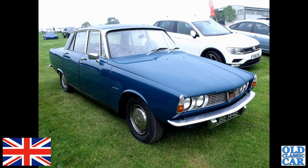At Alton Park again — we've got a '67 Rover P6, the 2000 series car, one of the earlier versions.